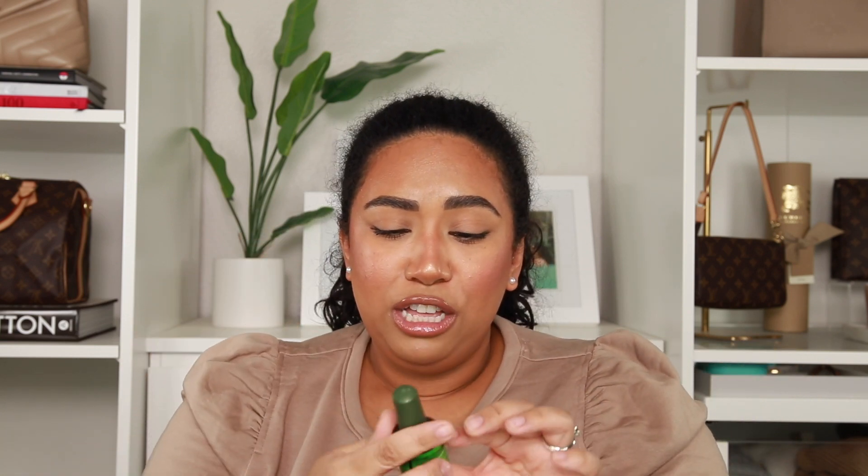I haven't tried this yet, but I'm really excited to because normally with gel nails you have to file it, soak it with acetone, and it takes a while. This is supposed to remove soak-off gel polish in about three to five minutes. I'll keep you guys posted.